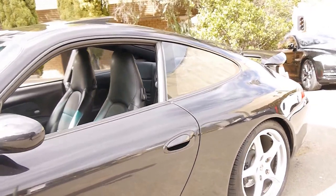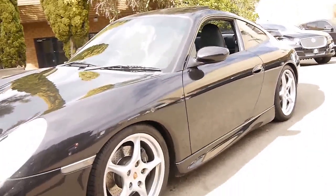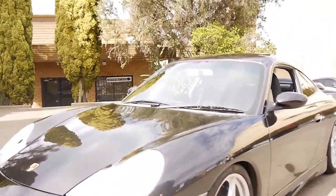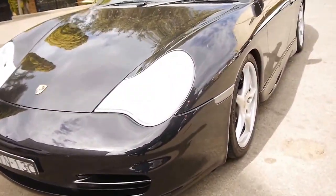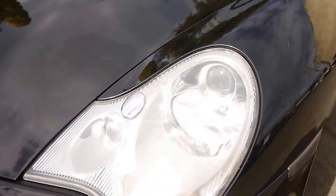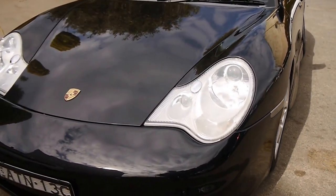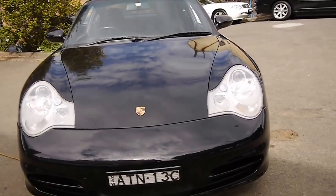It's got Pirelli tyres in good condition, front and back. The update also came with these newer looking headlights. This car has been optioned with Xenon lights — you can tell because it's got this little chrome bit here which basically squirts the lights at the press of a button.